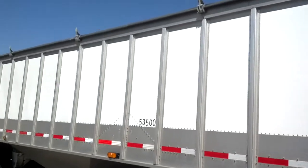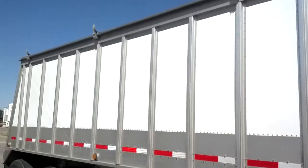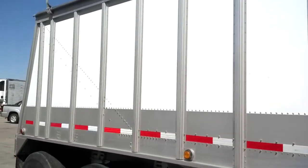The trailer has a Sherlock roll tarp. The canvas is in average condition, showing some wear at some points, but still serviceable.